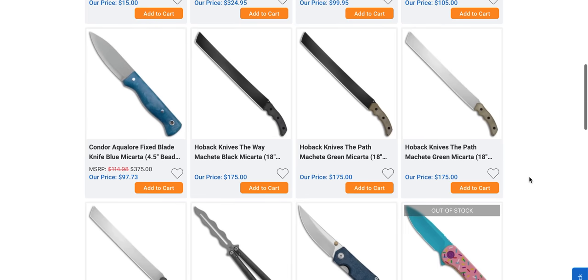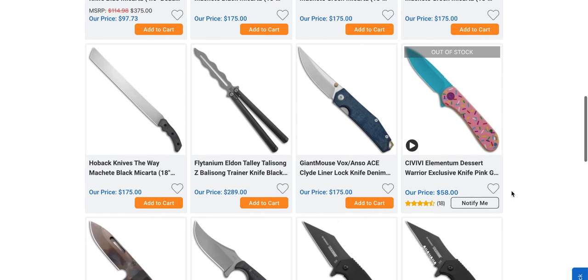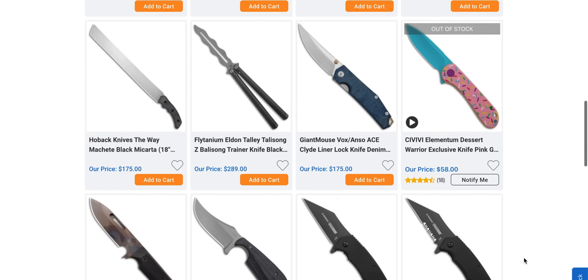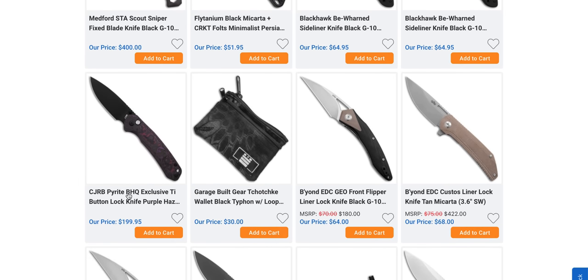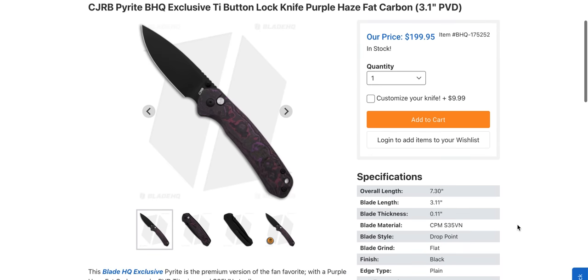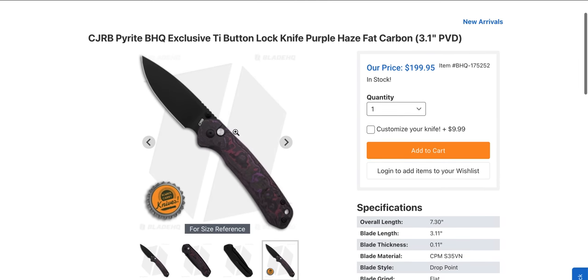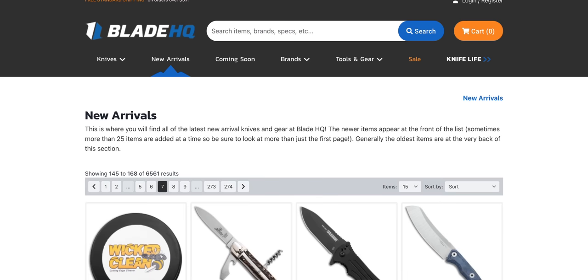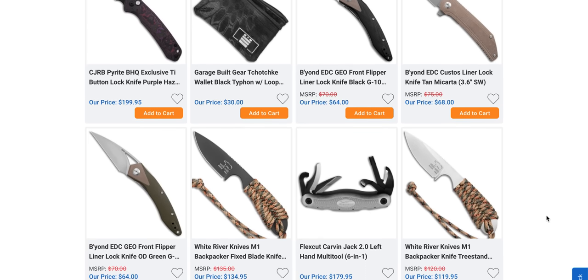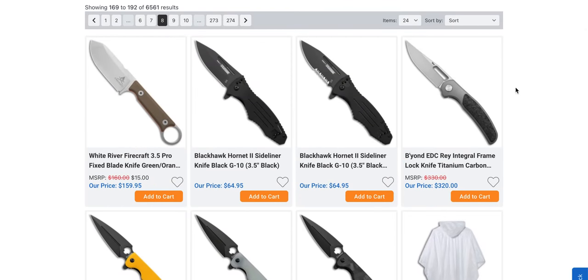Some giant Hoback machetes — I feel like there should be two-handers. The Deserter Warrior Elementum is of course out of stock. The CJRB Pyrite is a Blade HQ exclusive in purple haze and titanium — nice knife. I'd prefer the near-mirror polish they did before, but if you're looking for a titanium Pyrite there's a Blade HQ exclusive right there.